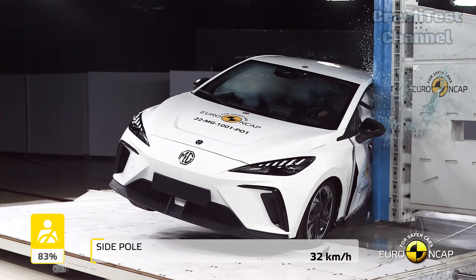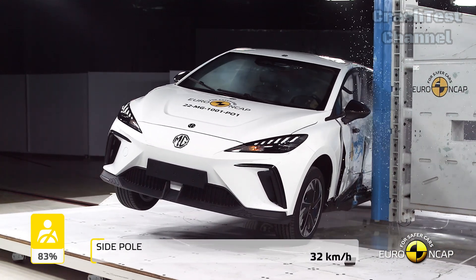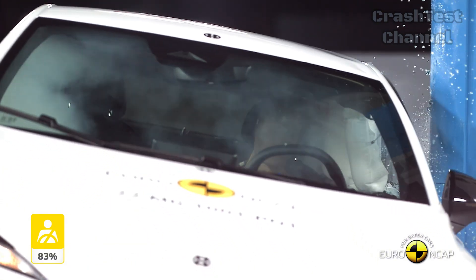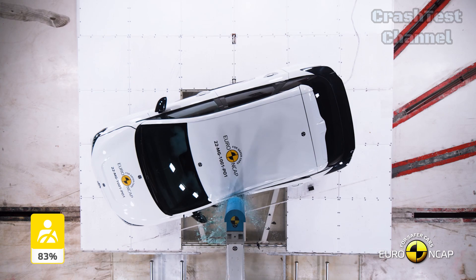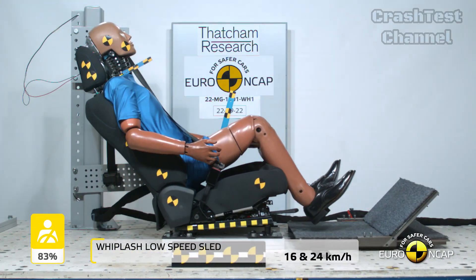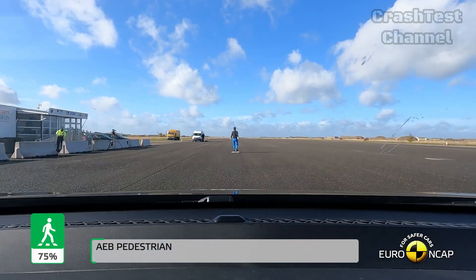In rear-end collision tests, the front seats and head restraints provided good protection against whiplash. Unfortunately, the rear seats, especially the center position, did not fare well, scoring no points for whiplash protection due to the lack of an adequate head restraint.